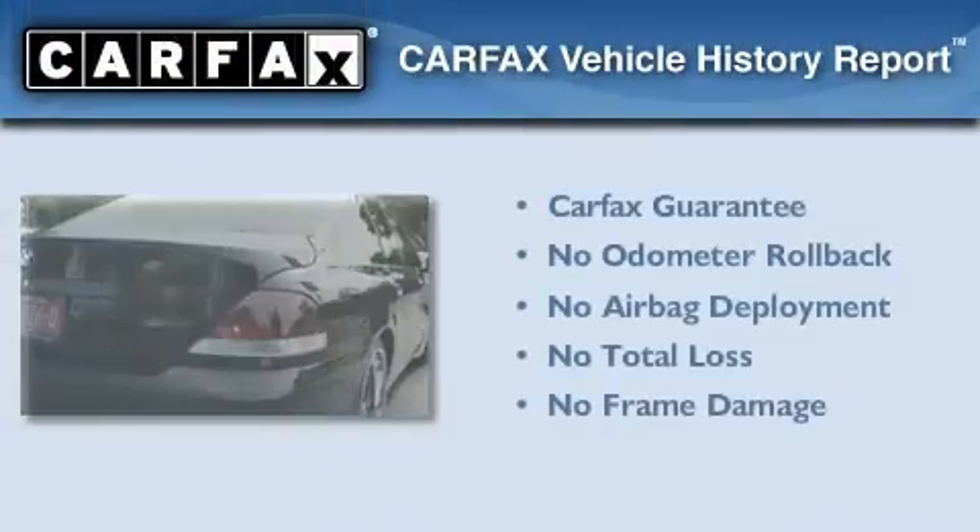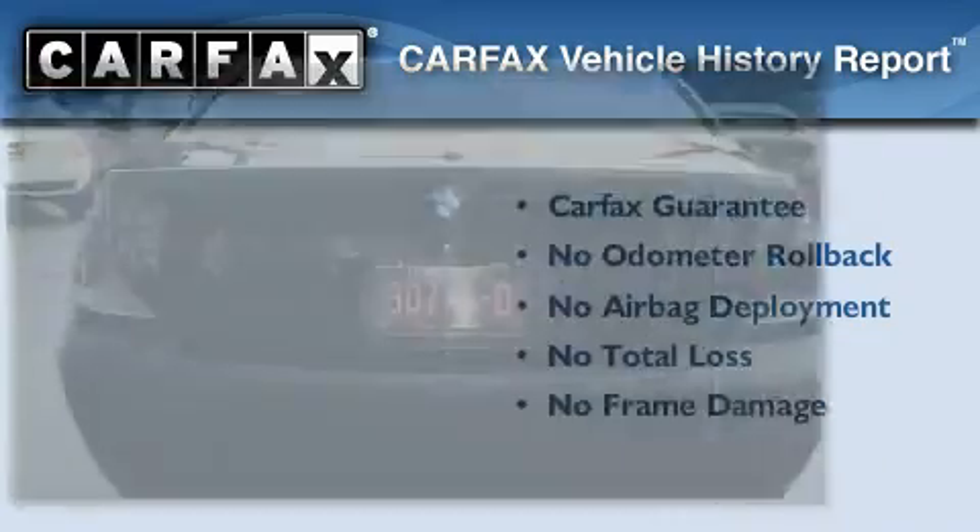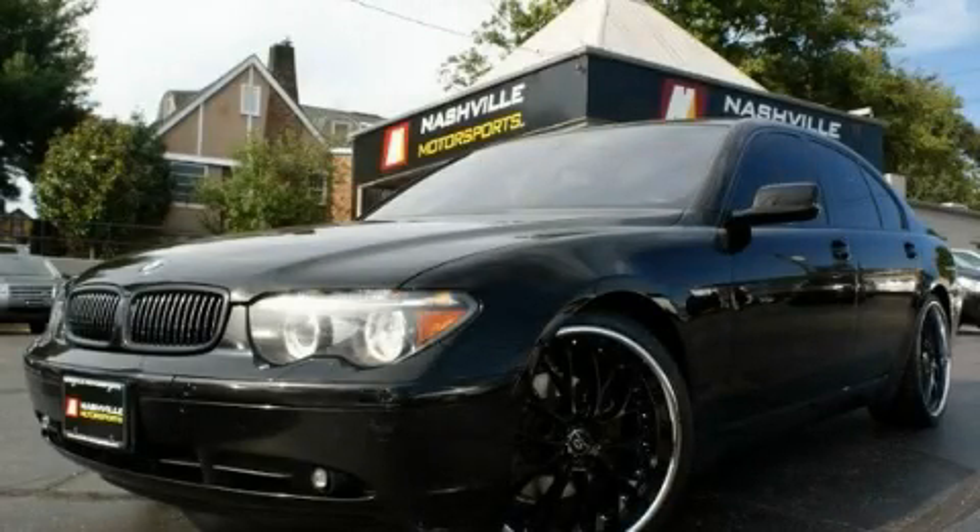Not to mention that this BMW qualifies for the Carfax buyback guarantee. Stop by today and test drive this vehicle for yourself.